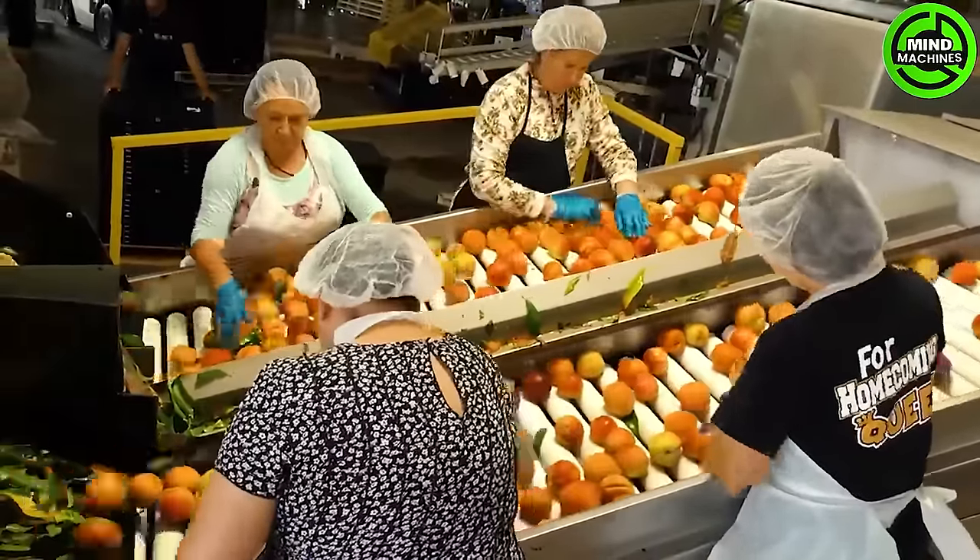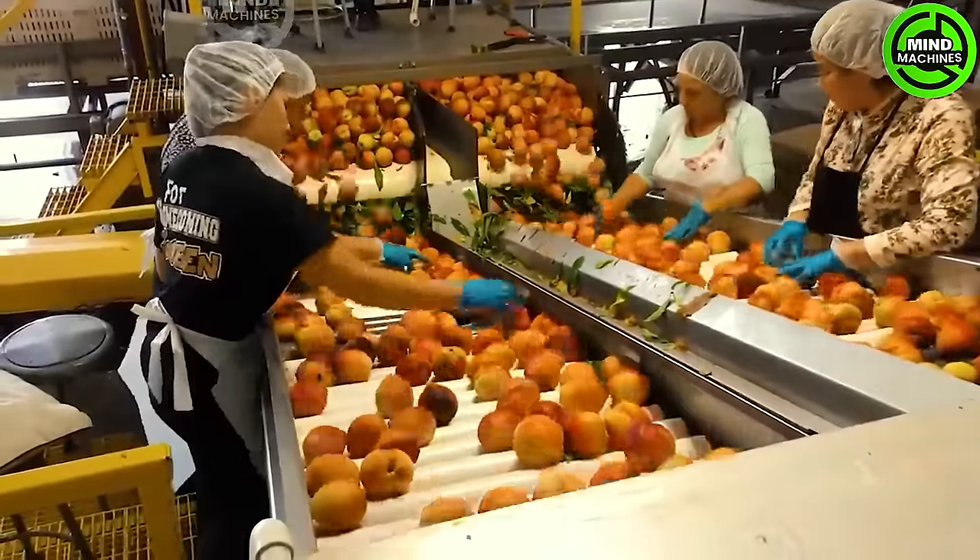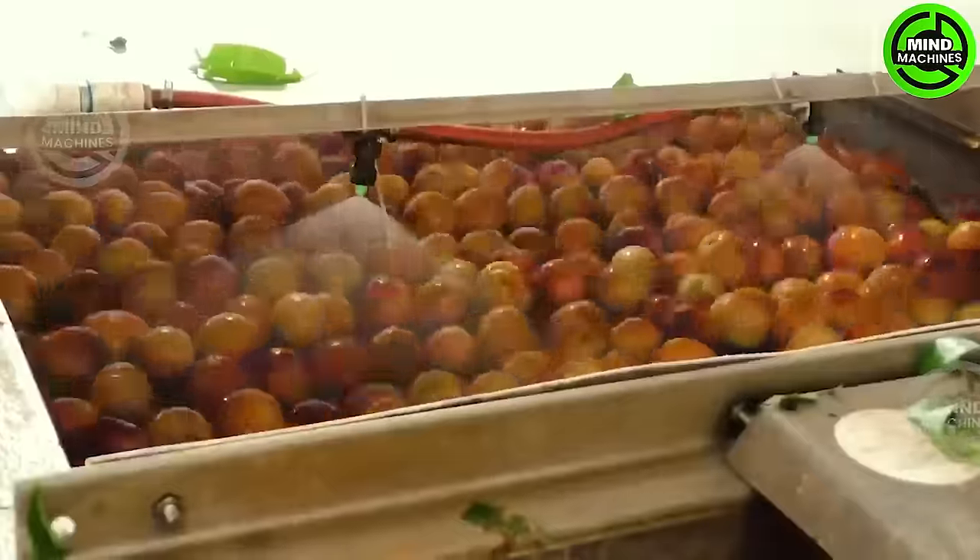This assembly line washes and packages peaches at an astounding rate — a marvel of efficiency and innovation!